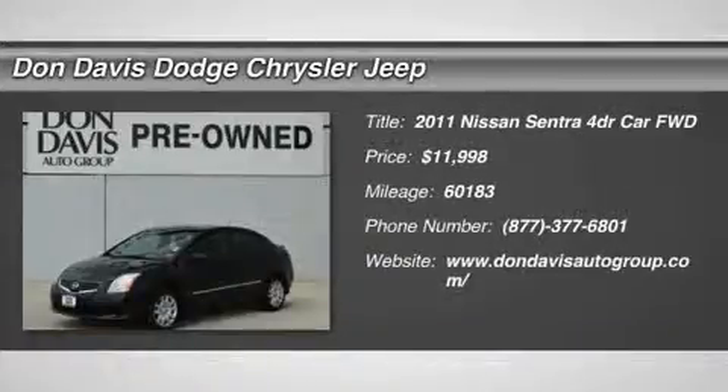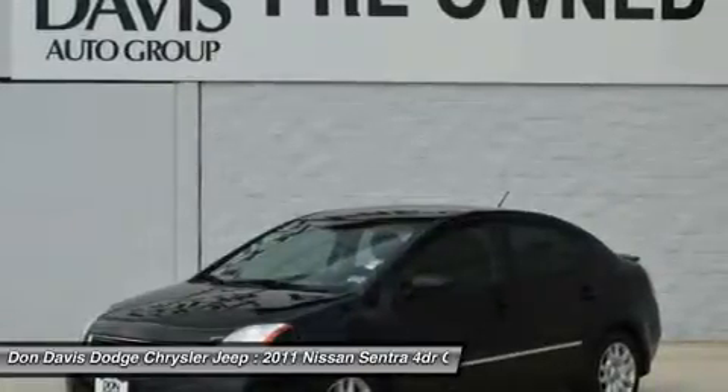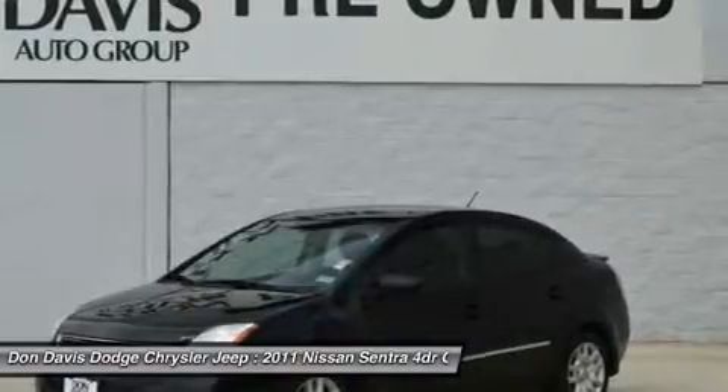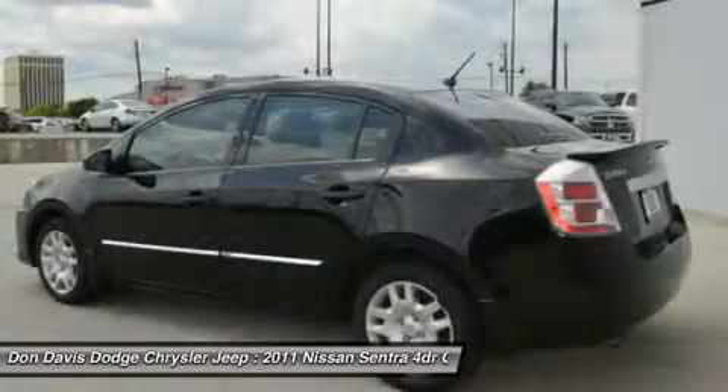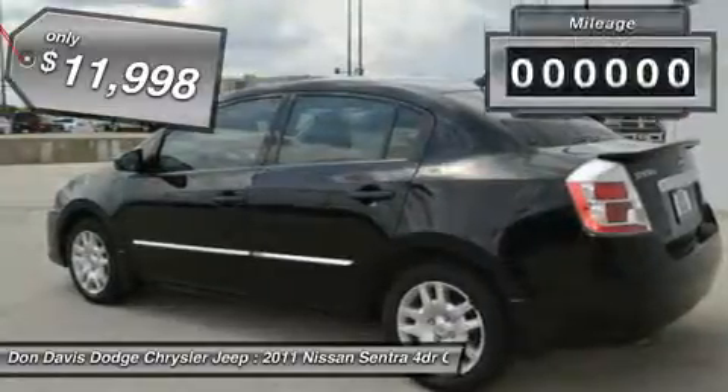The 2011 Nissan Sentra. With its spacious and versatile interior and stellar 34 miles per gallon fuel efficiency, the Nissan Sentra is the obvious choice for anyone who wants to enjoy a stylish and comfortable ride, and is priced below $15,000.